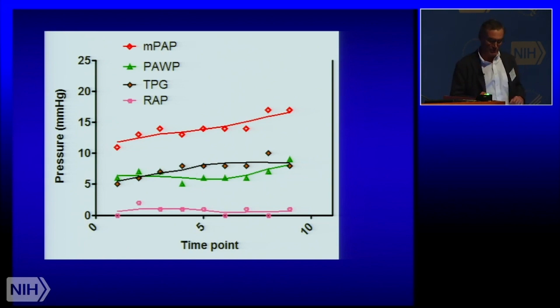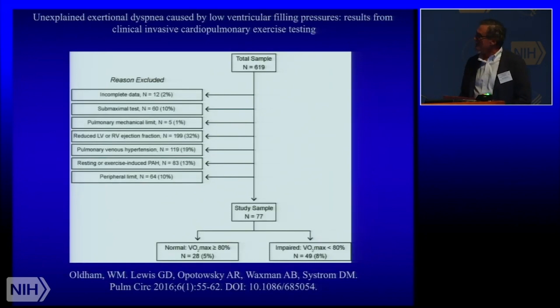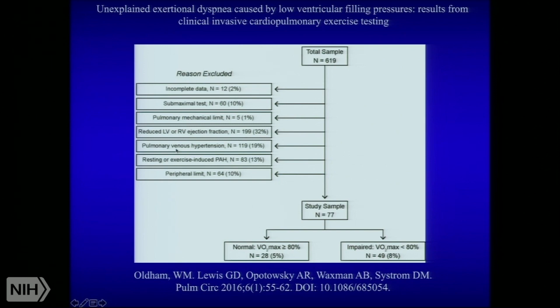Based on her and many other patients we saw anecdotally, we did the following published study. These are 616 invasive cardiopulmonary exercise tests at the Brigham. We ruled out everything under the sun first — pulmonary hypertension, heart failure, inadequate effort, anemia, etc.